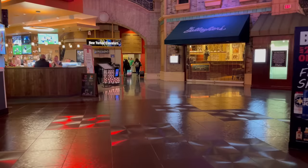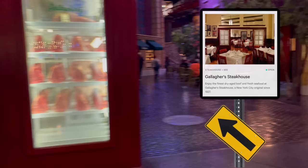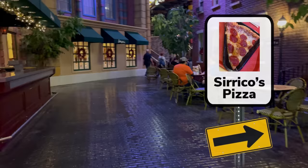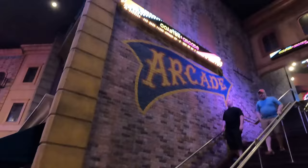Before we get all the way back in there, you'll find Chin Chin, an Asian Bistro, as well as the elevators for the New Yorker Tower. Right next to that, you'll find Gallagher's Steakhouse, the closest thing you'll find to fine dining at New York, New York. Heading into the Village, you'll pass Syrico's Pizza — that's the best place to grab a slice while you're here. The stairs coming up on our left is the most direct way to get to the arcade and the Big Apple Coaster, so let's go upstairs.